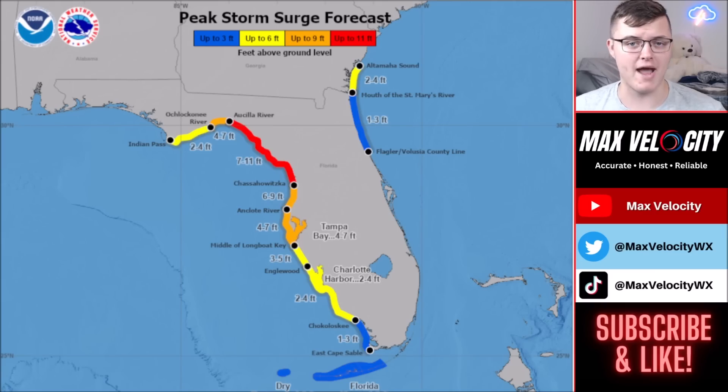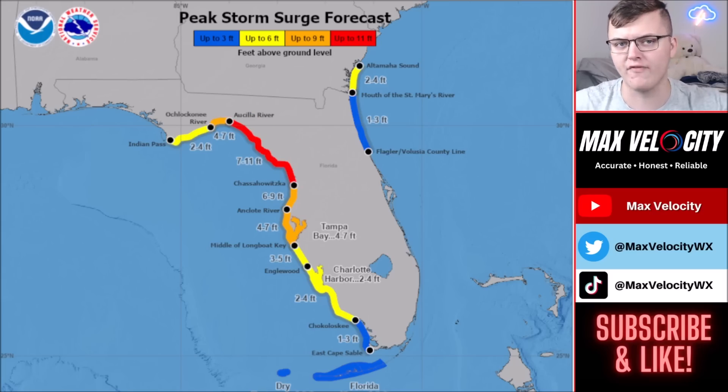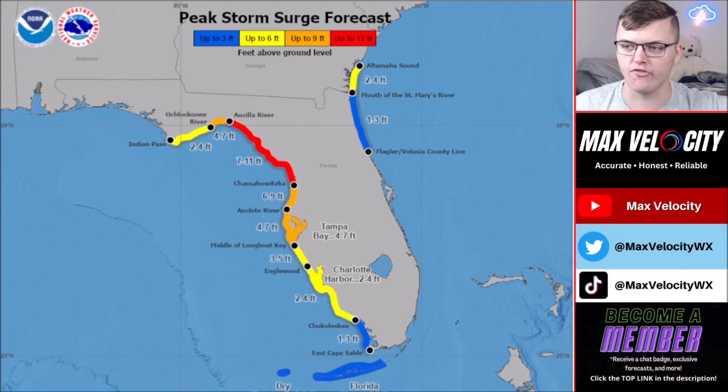Storm surge is a huge impact from this system. The current storm surge forecast is seven to eleven feet from the Suwannee River back through parts north of the Anclote River — substantial storm surge is possible there. One thing people are forgetting is that this is a super moon night, meaning tides will be one to two feet higher than normal, so storm surge will also be higher than normal. When we hit the peak of high tide, it's really concerning. If you are ordered to evacuate, I highly recommend that you do, because it will be a very dangerous situation on the immediate coastline.